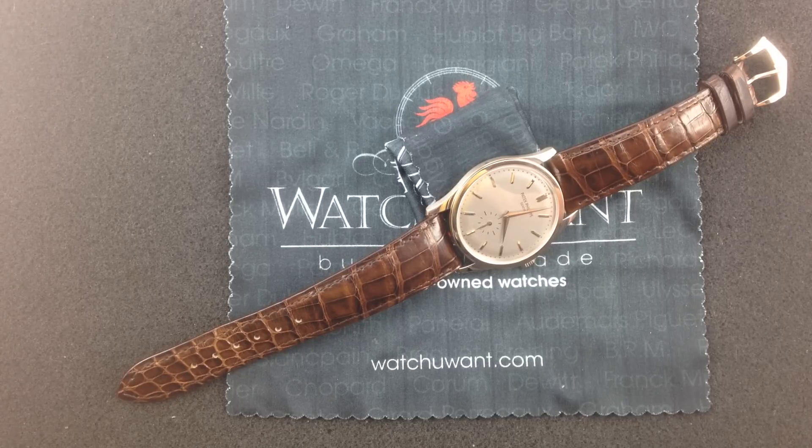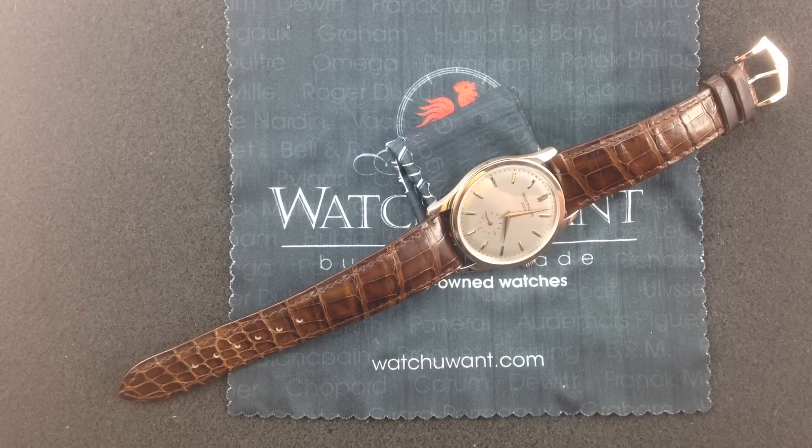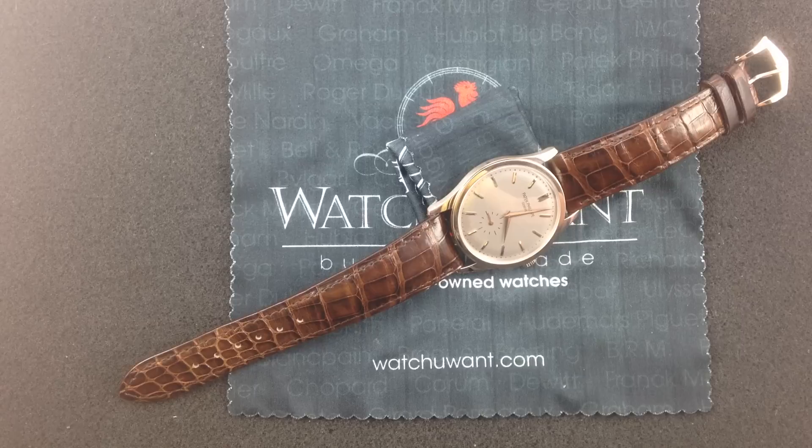37mm case — arguably the definitive Patek Philippe reference. More than the grand complications, more than the watches setting eye-popping records on the auction circuits, more than the often gaudy gem-set Baselworld novelties destined for emerging markets, the classic Calatrava is Patek Philippe.